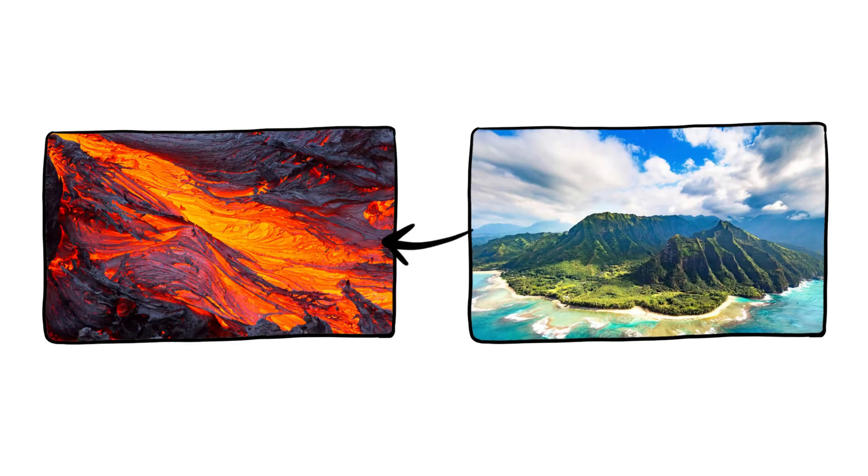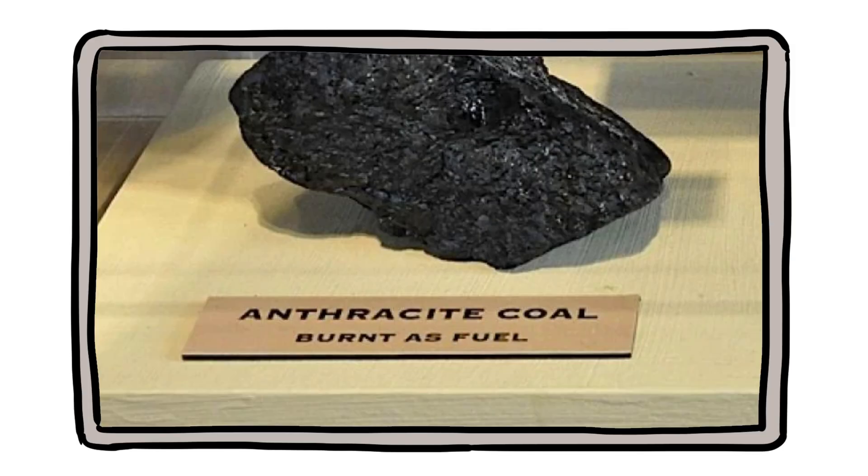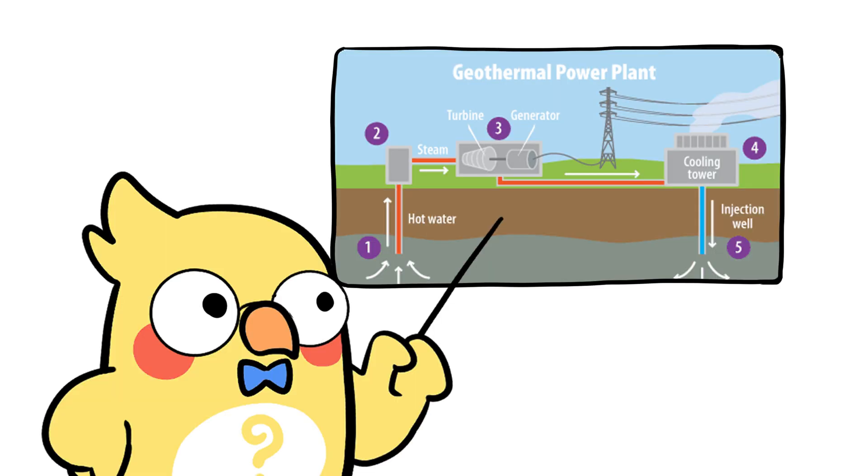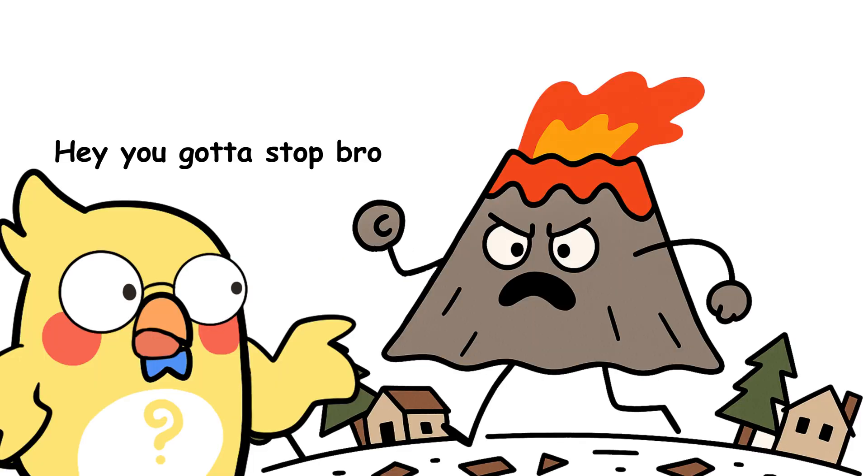Are volcanoes all bad? Surprisingly, no. Volcanoes also help life. Volcanic soil is super fertile — great for farming. New islands form from lava — hello, Hawaii. Some minerals we use in tech come from volcanic areas. Geothermal energy equals clean electricity from Earth's heat. So yeah, volcanoes destroy, but they also give back, like a destructive but generous roommate.